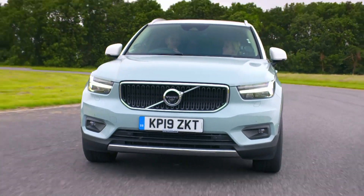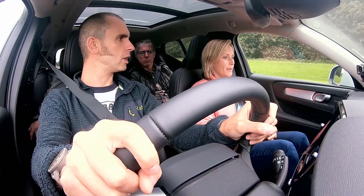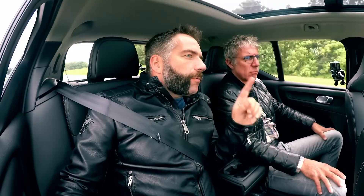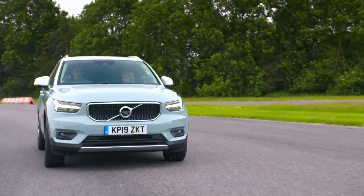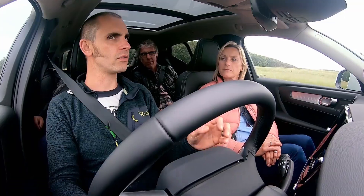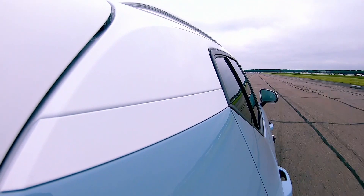So does this family runabout feel refined enough on the road? This bad boy's got a two-litre petrol T4 - one of my favourite engines. It's an eight-speed auto and it's really smooth. I think they've got the damping and the chassis just right, because you never buy a Volvo for a hardcore chassis.